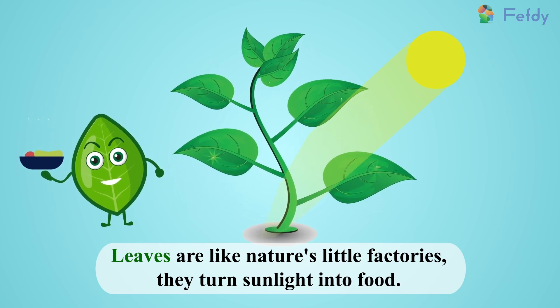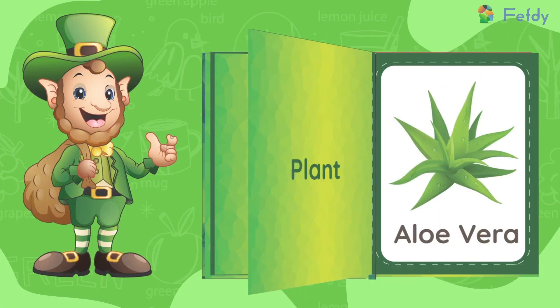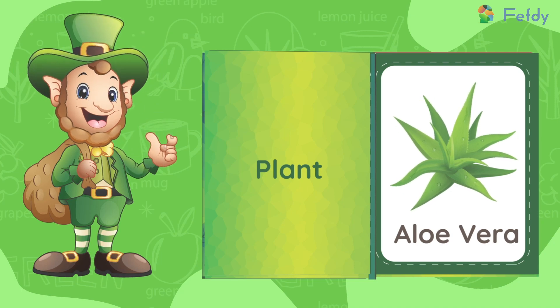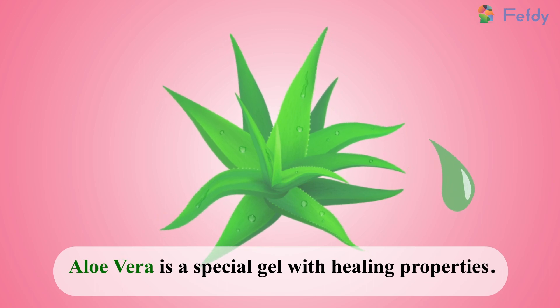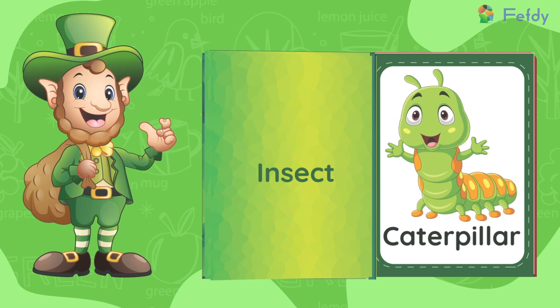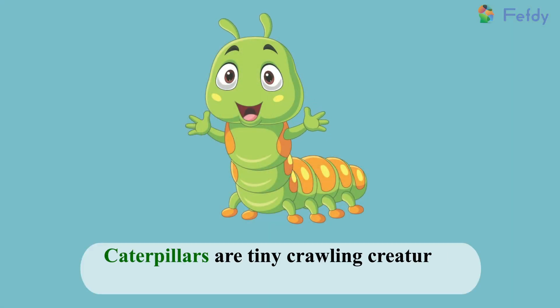Plant: aloe vera. Aloe vera is a special gel with healing properties. Insect: caterpillar. Caterpillars are tiny crawling creatures that become beautiful butterflies.